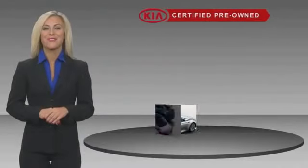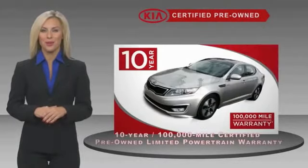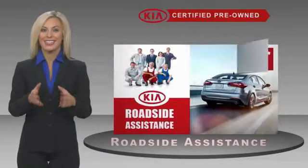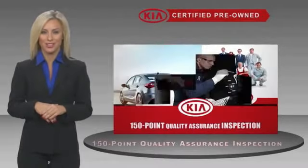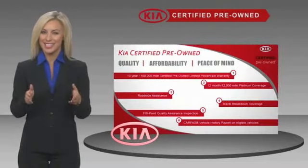A certified pre-owned Kia is confidence and reliability for the road. With a fantastic warranty, roadside assistance, and an intense quality assurance inspection, you can have total peace of mind. Ask your dealer for details about the Cadenza.